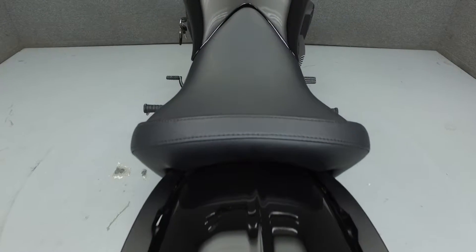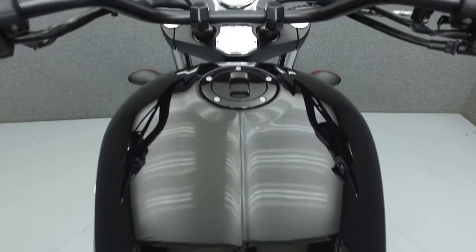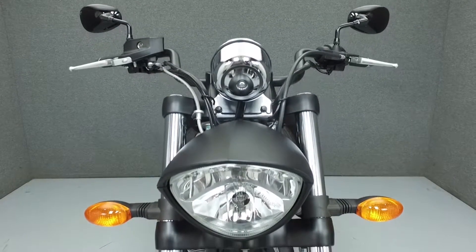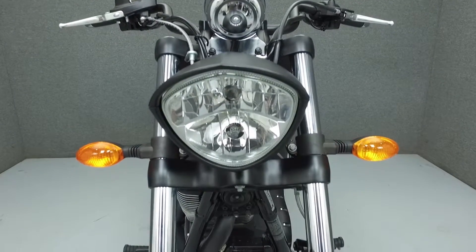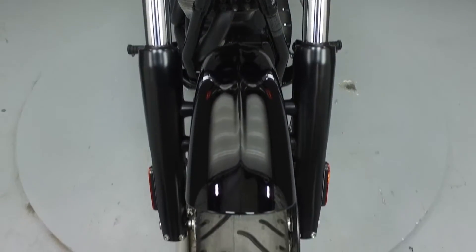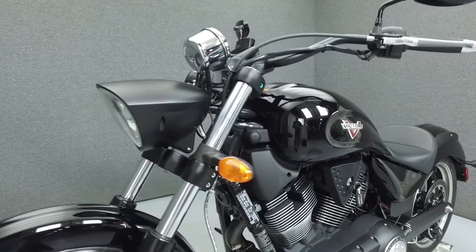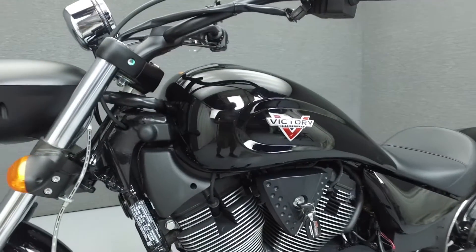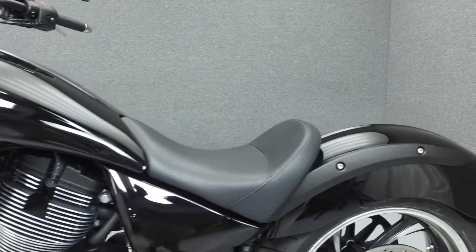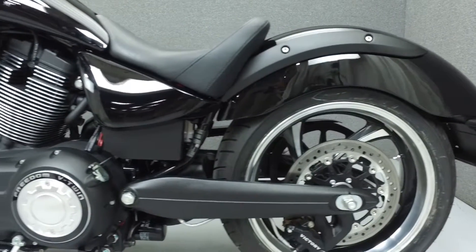This bike has been fully serviced and detailed and comes with a 90-day nationwide warranty. We've also purchased a CycleTitle vehicle history report for this bike. You can view the report by clicking the link on the right side of the screen.